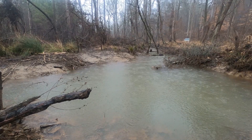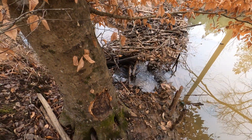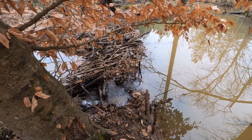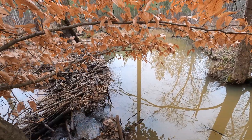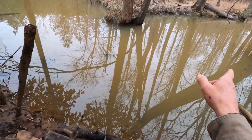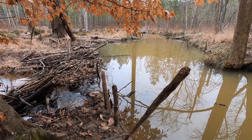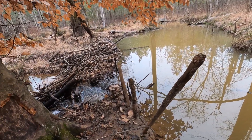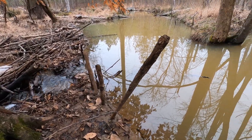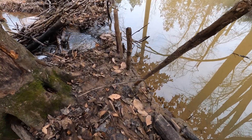Another bluebird day on the trapline. I set up a 330 and busted out a little piece of this dam out here on this pretty good sized pond. This is across the street from where I've been trapping, and my 330 is out in the water. I believe I got an otter, so let's check it out.